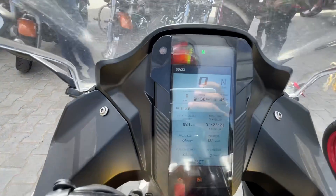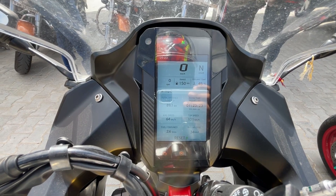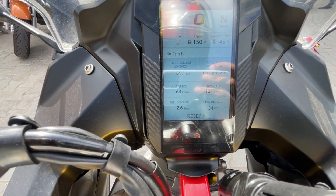You can see here: 89.1 km total distance, average speed 64 km/h, top speed 131 km/h, fuel consumed 2.6 liters, average mileage 34 km per liter.